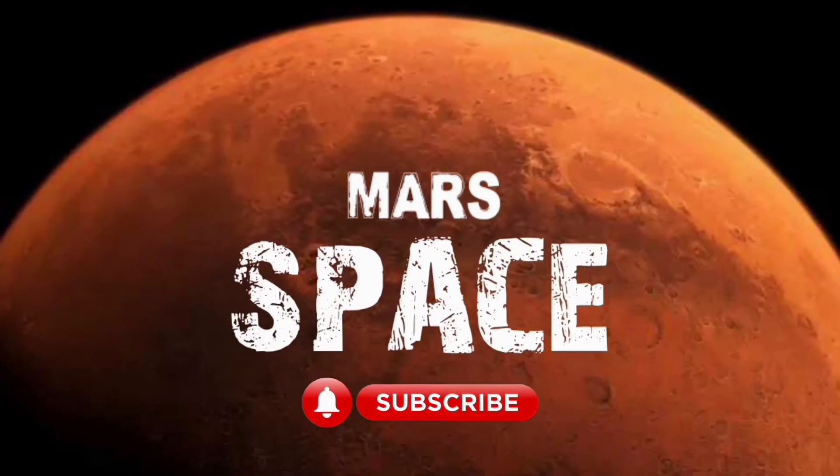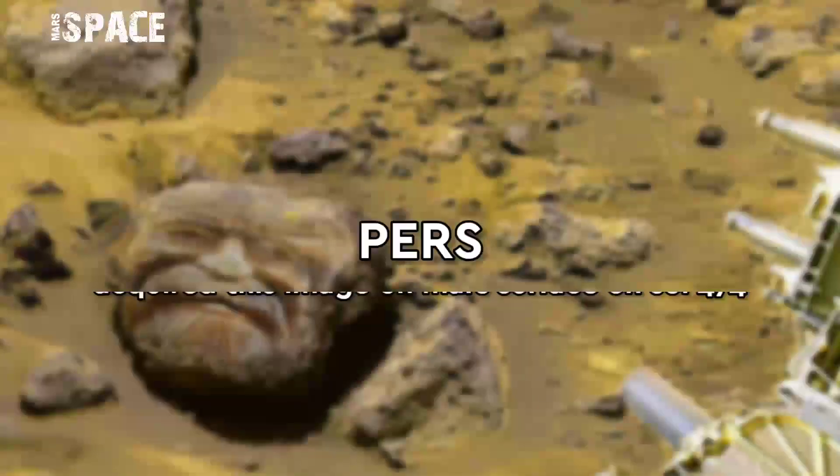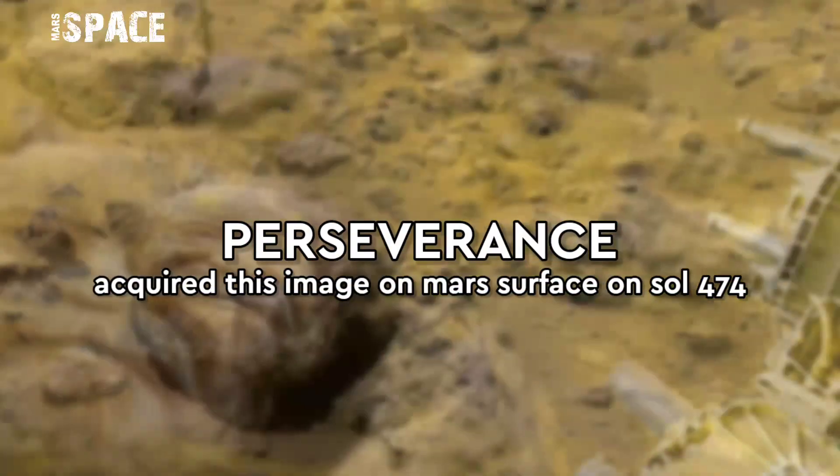Hi, my dear friends, welcome back to our YouTube channel Mars is Best. For more updates, hit the bell icon with thumbs up and please watch till the end.